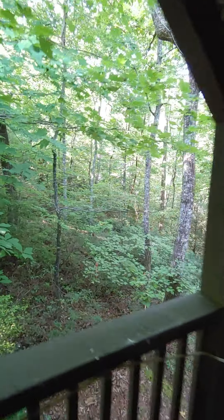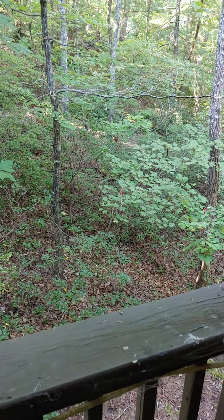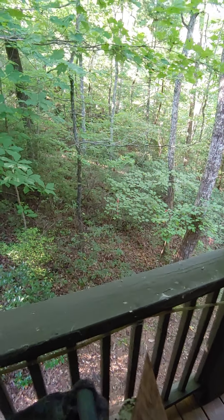This is the back entryway, and right here is a survey marker, just to give you an idea of the property boundaries.